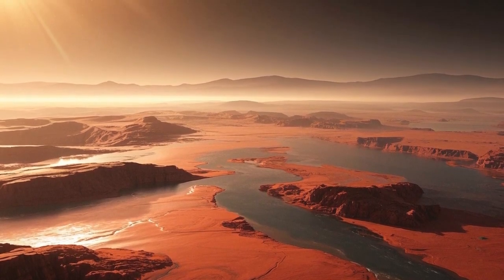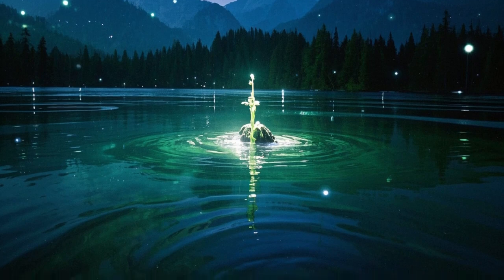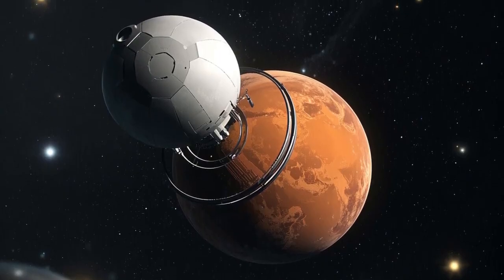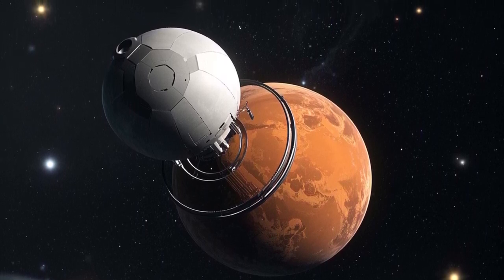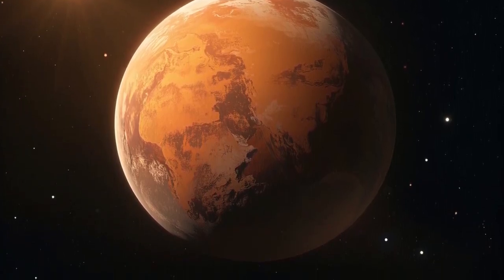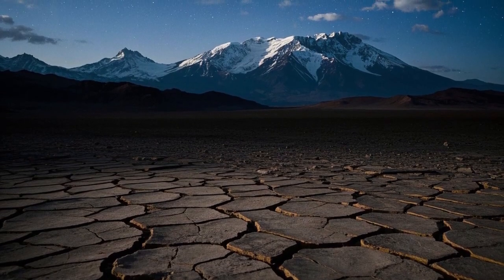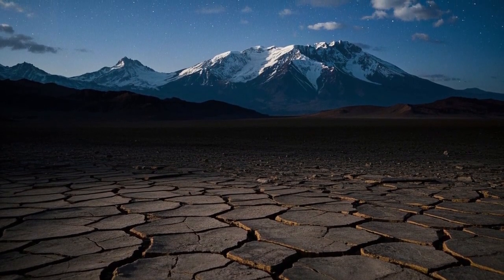Then, in 2012, the Curiosity rover landed in Gale Crater, revolutionizing our understanding of the planet with detailed images and valuable scientific data about its climate, geology, and habitability. Perseverance arrived in 2021, equipped with cutting-edge instruments to search for biosignatures — signs of past life — and to collect samples that future missions hope to return to Earth for deeper study.